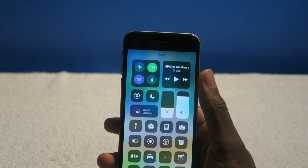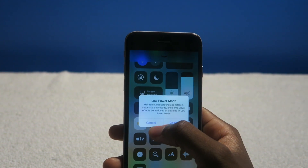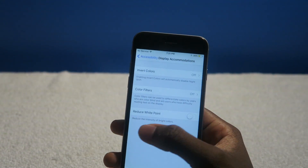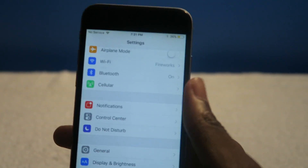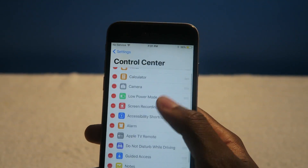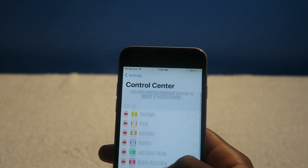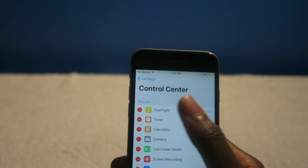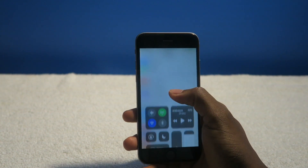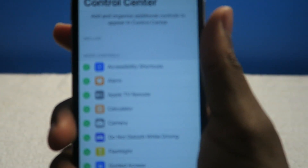First things first, you can actually have a customizable Control Center. So low power mode right there, you have your screen recording, alarms, Apple TV — you have so many toggles here, and you can actually change the toggles. Thank you Apple for allowing us to have customizable toggles in iOS. It's about time — we wanted this ever since iOS 7 and it's finally here. So once you go into Settings → Control Center, you can actually select what toggles you want. You can also remove toggles, so you can get rid of everything. If you want that cleaner look, you can do that too.